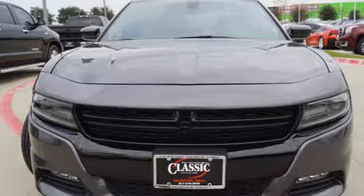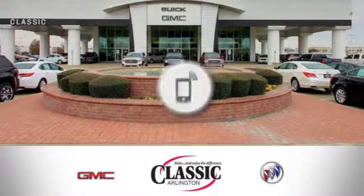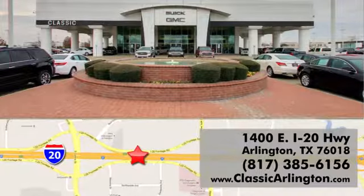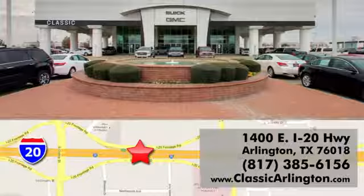Every Dodge delivers a signature thrill. See it for yourself when you take it for a test drive. Call, click or stop in today. Classic Buick Pontiac GMC is conveniently located at 1400 East I-20 in Arlington, Texas.